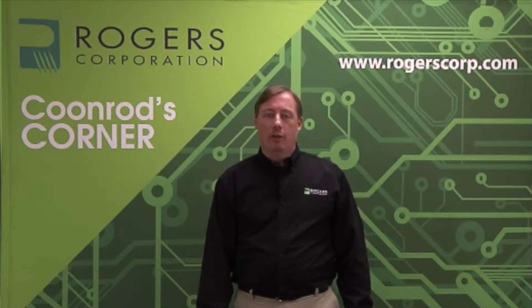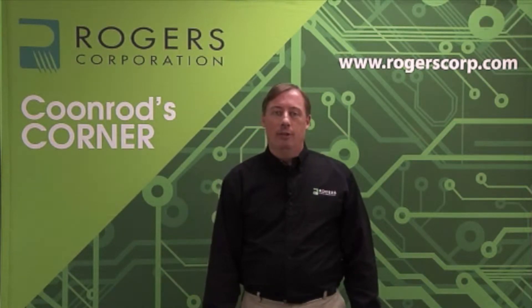Hello, welcome to Coonrod's Corner. My name is John Coonrod. I am a marketing development engineer for Rogers Corporation Advanced Circuit Materials, and I'm going to talk now for the next few minutes about the RO4000 product family.